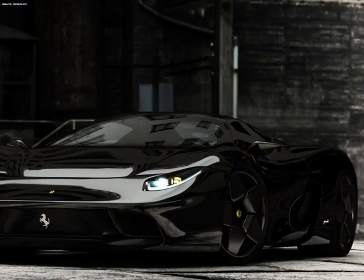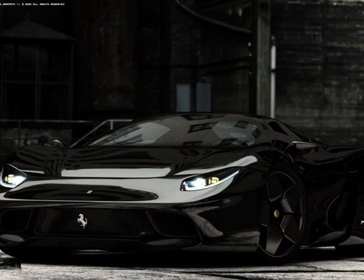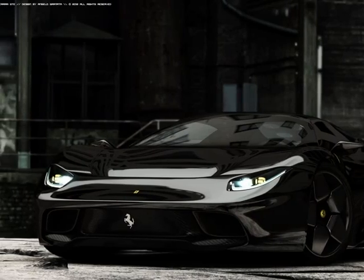This is a Ferrari GTE. It's a mean and fast looking car. I would like to have one of these cars when I get older.